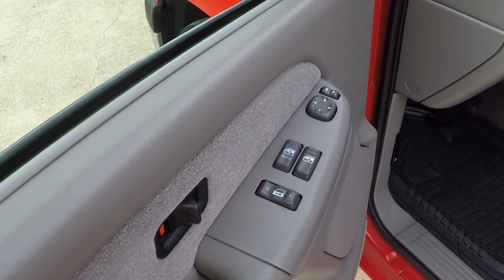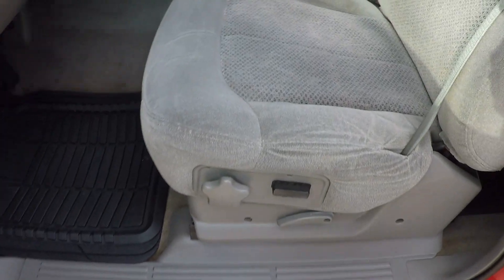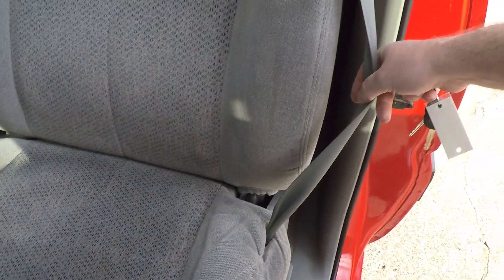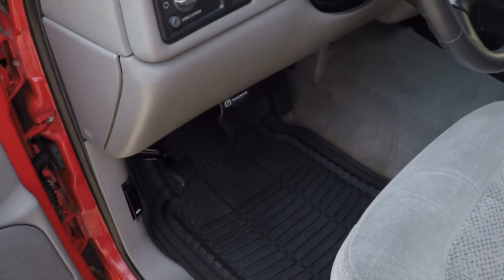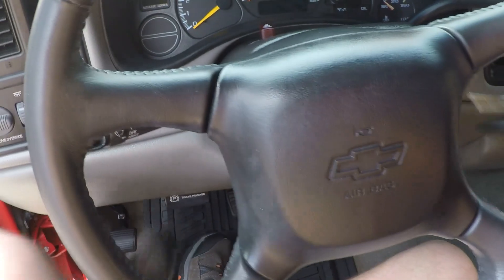Got power windows, power locks, power mirrors, and a power seat. And look at the cloth seat — no sign of wear or anything. Incredible for a 17-year-old truck. Got all-weather floor mats, cruise control, and a leather-wrapped steering wheel.